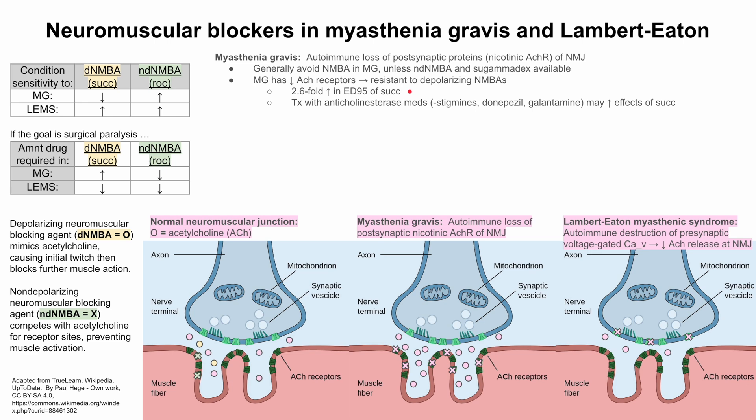These patients are often treated with anti-cholinesterase medications like those ending in -stigmine, such as rivastigmine. Donepezil and galantamine are also anti-cholinesterases. These may increase the effect of succinylcholine in patients with myasthenia gravis.